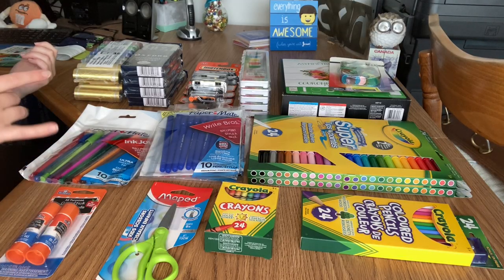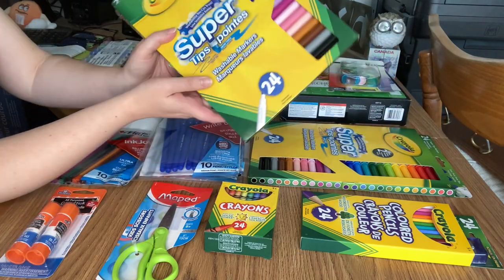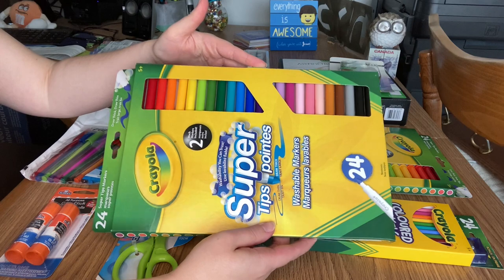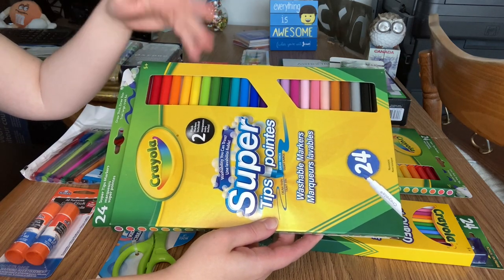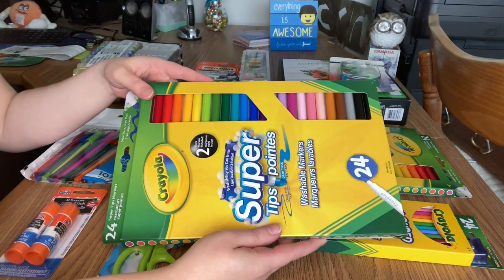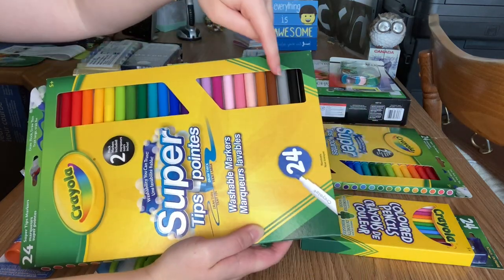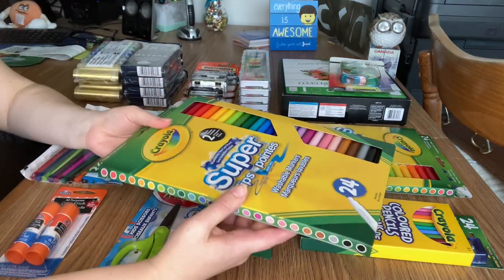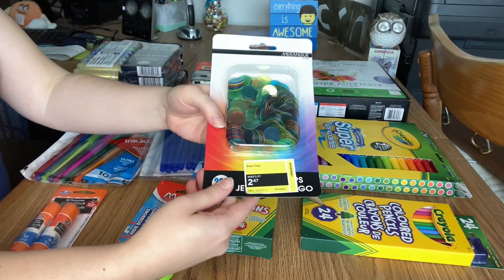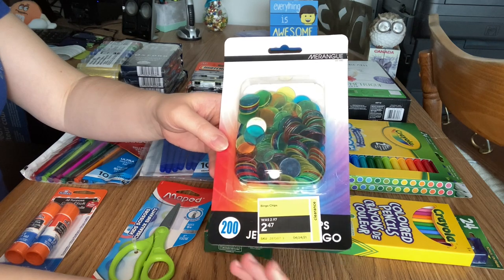I went to Staples first, and again I wasn't impressed with their back-to-school sales just yet, so I only picked up the 24-pack of Super Tip markers — I like these because they're thinner so they might be easier to slide into little extra spaces in a shoebox, and these are about $2.49 a pack. Right before that, I went to their clearance section and found a pack of bingo chips clearanced at $2.47. It did say $2.97, but when the cashier scanned it, I think it came up $4.28.